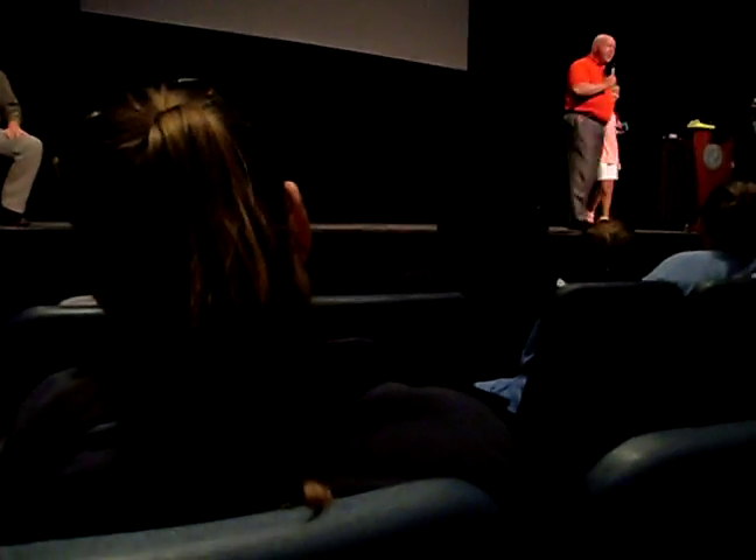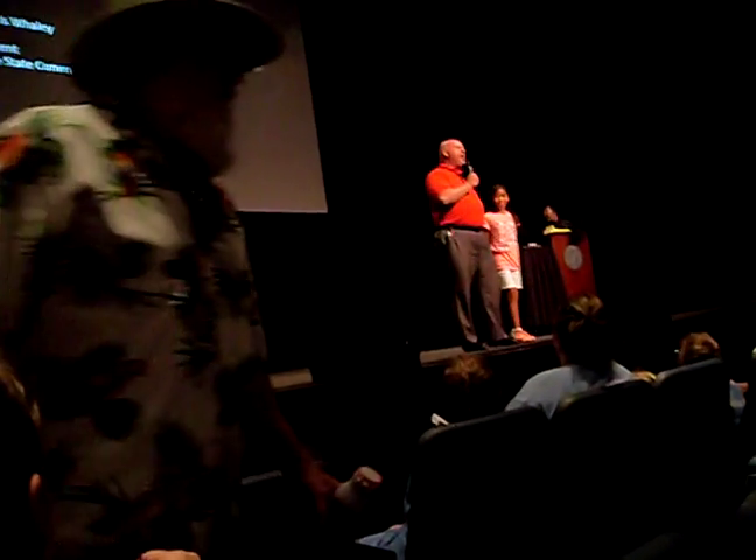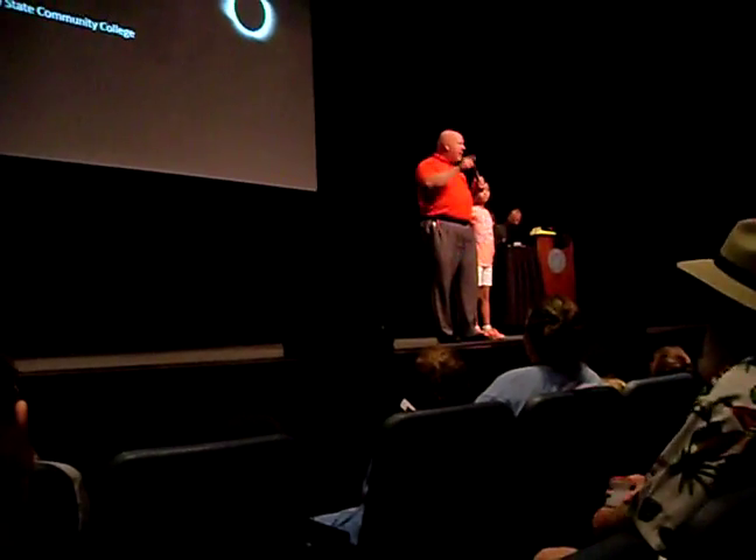I've got a helper today — this is my daughter, Lori. She's going to get a little speech right now. Well, welcome to Roan State. I want to ask — how many of you are here on this campus at Roan State Community College for the first time? Look at that — isn't that awesome? We welcome you.